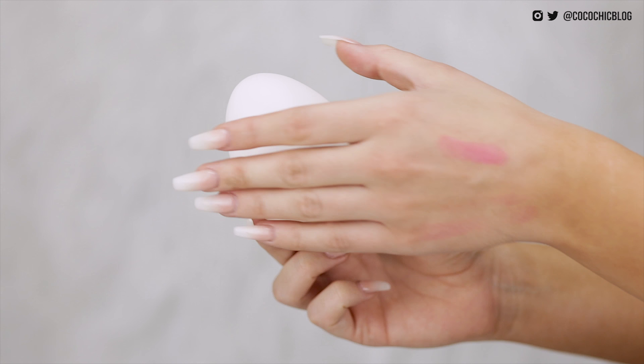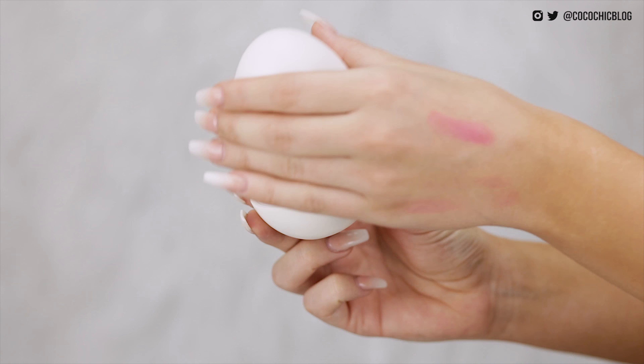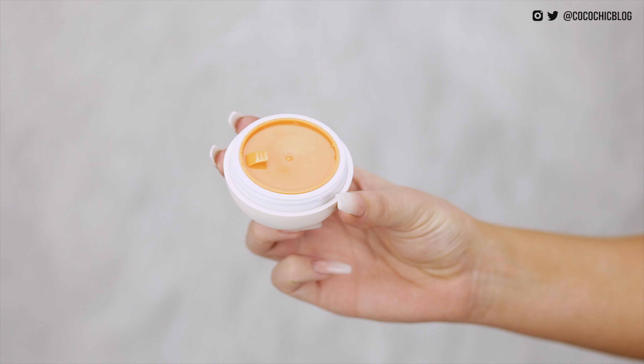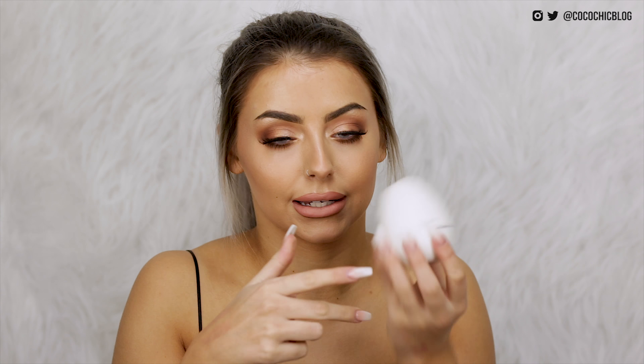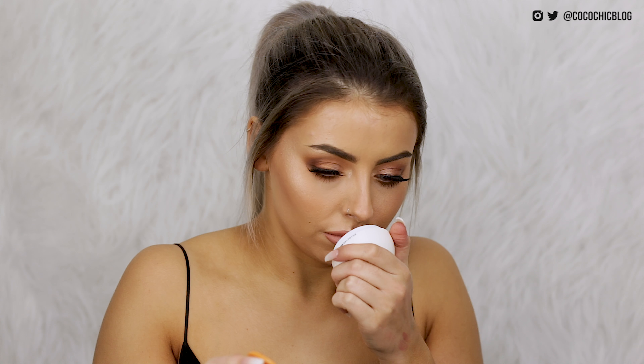The thing I have here is the Tony Moly blackhead steam bomb — looks like this, it has an egg on the front. It's actually in the shape of a bloody egg and even the middle of it looks like a bloody yolk. I was not expecting it to look like that — I was kind of expecting it to be like a clay mask or something.